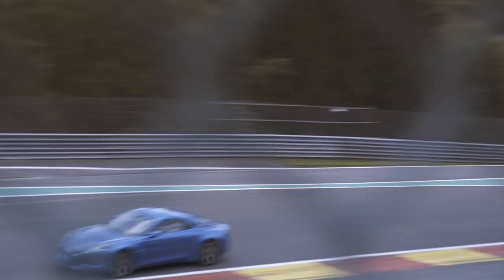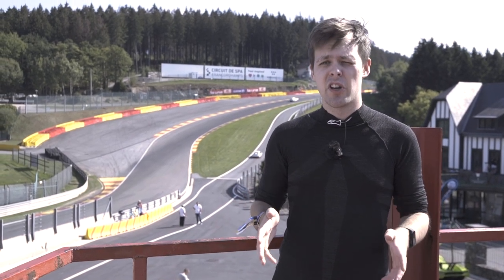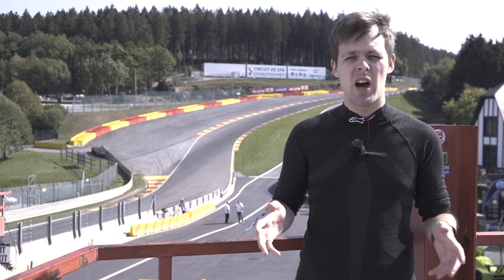Eau Rouge, Radeon, Pouhon and Blanchimont. These are just some of the most famous corners in the world of motorsport, and they're just some of the turns that make up the Spa-Francorchamps circuit in Belgium, where I am here today doing the RSR Spa track day.